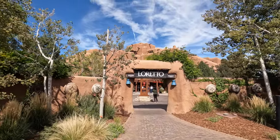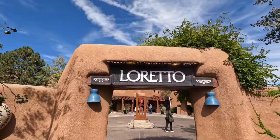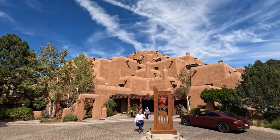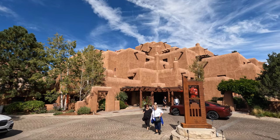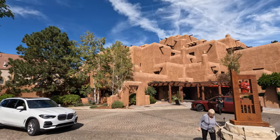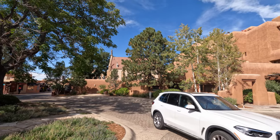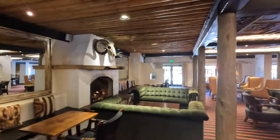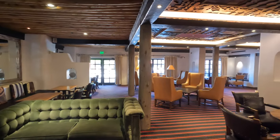Right next door to the Loretto Chapel they've built the Loretto Inn, which is a hotel. It's a really cool looking hotel. You can see the Loretto Chapel right there at the side of it. Inside the hotel, and don't ask me why because it is quite warm outside, but they've got a fire going anyway — really weird, but it's kind of cool looking in here.